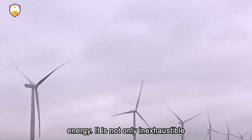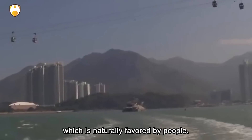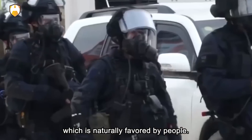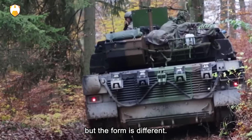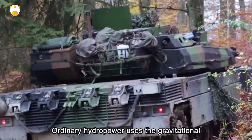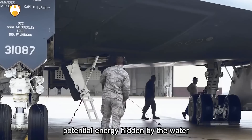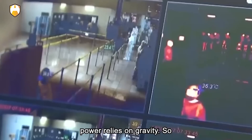Tidal energy is not only inexhaustible, but also clean and environmentally friendly, which is naturally favoured by people. It is similar in principle to ordinary hydropower, but the form is different. Ordinary hydropower uses the gravitational potential energy of the water level difference of a river, while tidal power relies on gravity from celestial bodies.